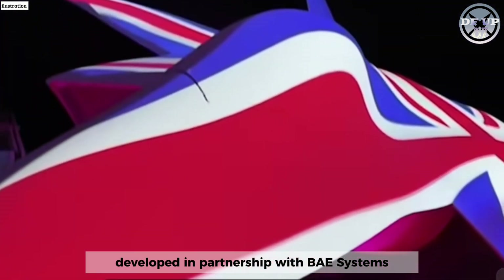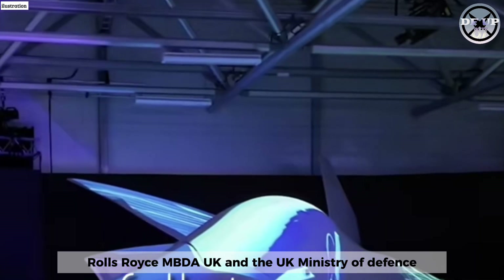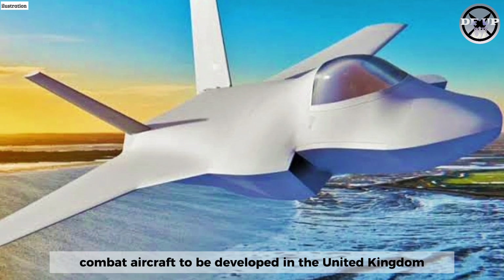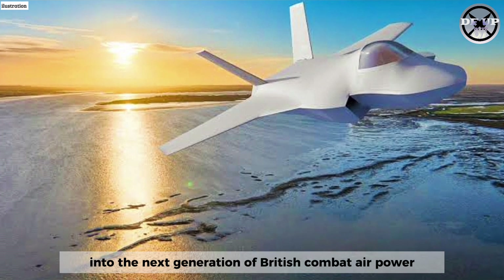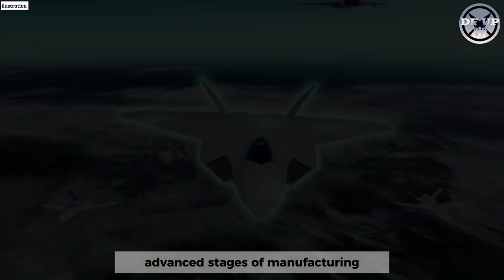Developed in partnership with BAE Systems, Rolls-Royce, MBDA UK, and the UK Ministry of Defence, this supersonic piloted demonstrator marks the first crewed combat aircraft to be developed in the United Kingdom in four decades. The reveal of its design offers a first glimpse into the next generation of British combat air power as the aircraft enters advanced stages of manufacturing.